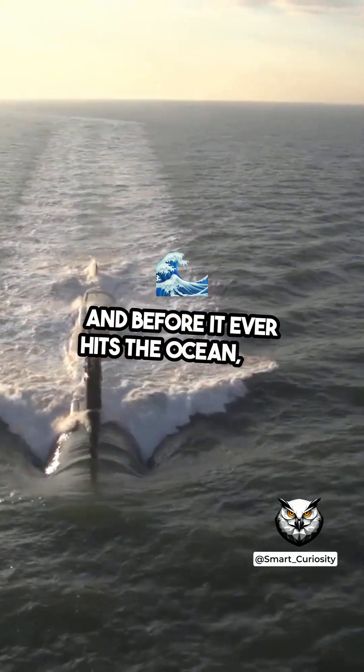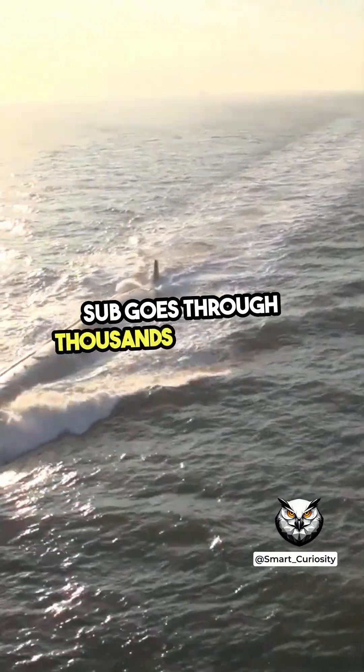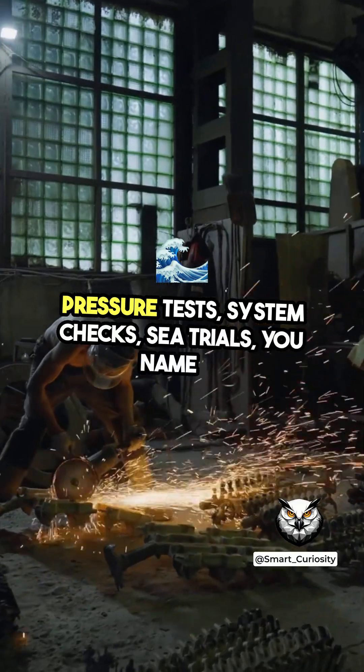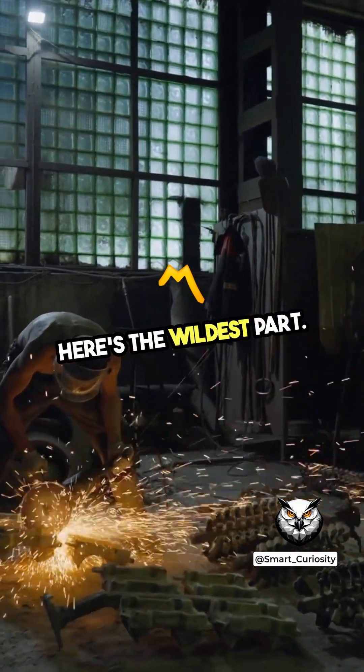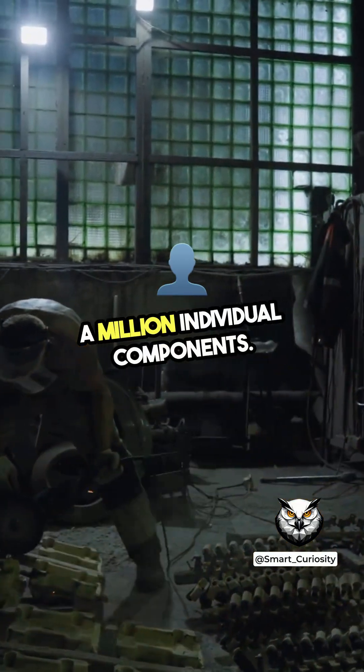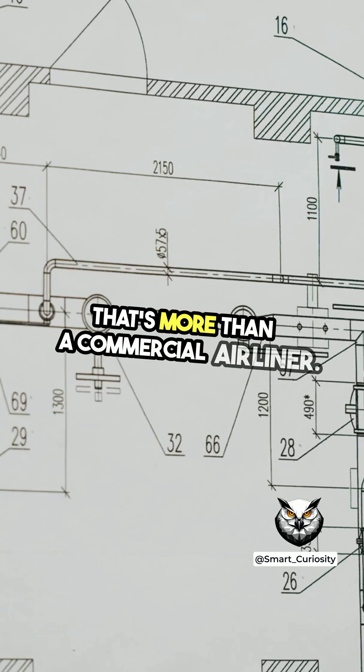And before it ever hits the ocean, the sub goes through thousands of hours of testing: pressure tests, system checks, sea trials — you name it. Some submarines have over a million individual components — that's more than a commercial airliner.